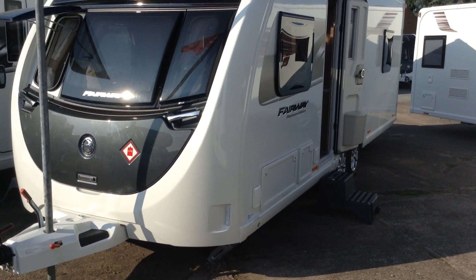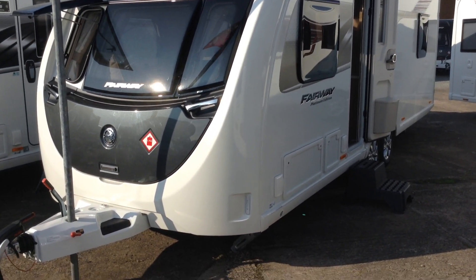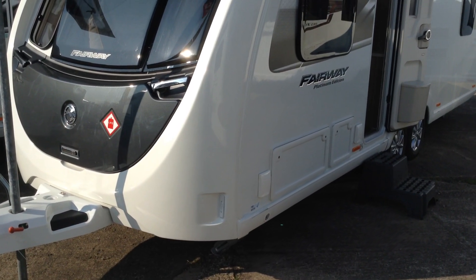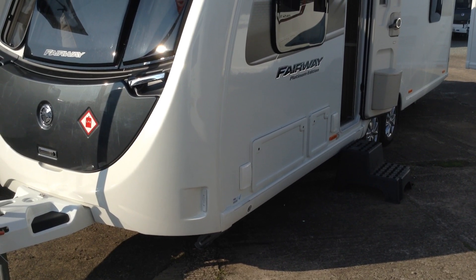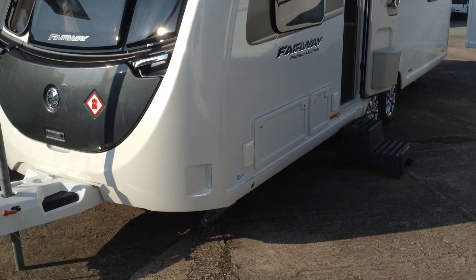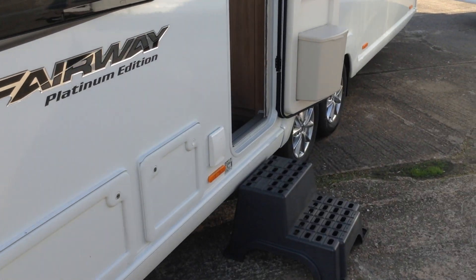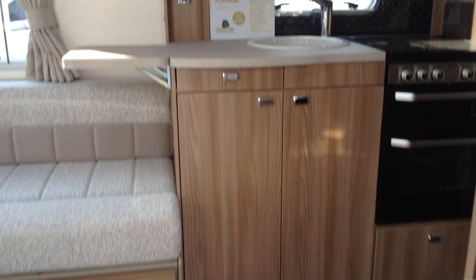The exterior shell — that's the roof, the sides and the underneath — are GRP, impact resistant. As part of the special pack you've got a gas barbecue point for exterior cooking, a power socket on the outside, and access to the space under the front seats. Entertainment hats so that you can watch TV out in your awning. Heavy duty corner steadies front and rear, alloy wheels, and this model comes with two Alco secure wheeler locks.